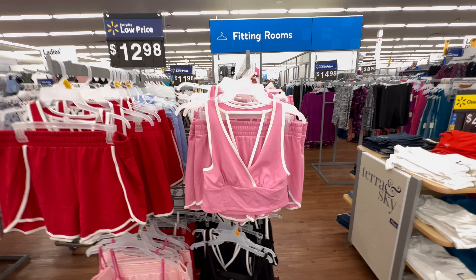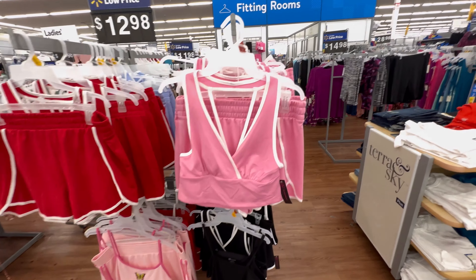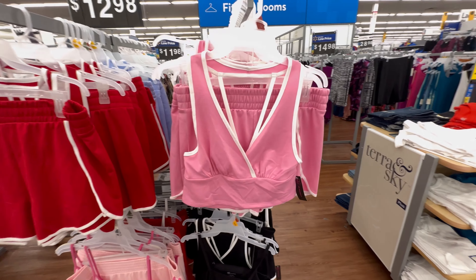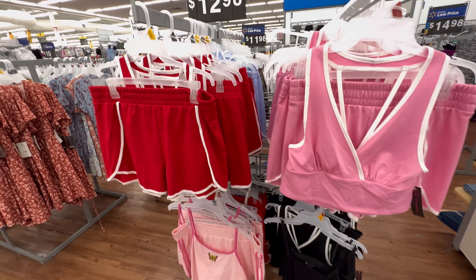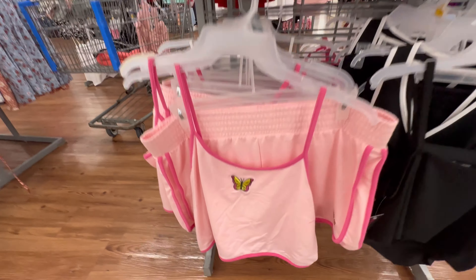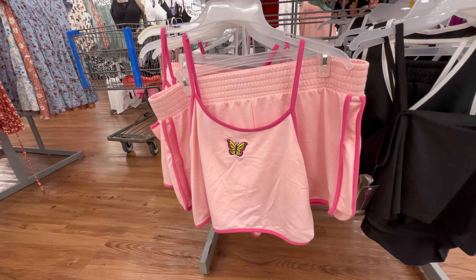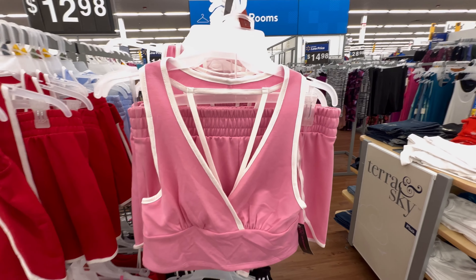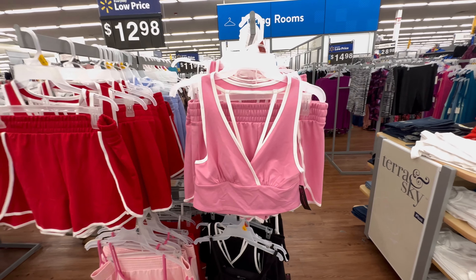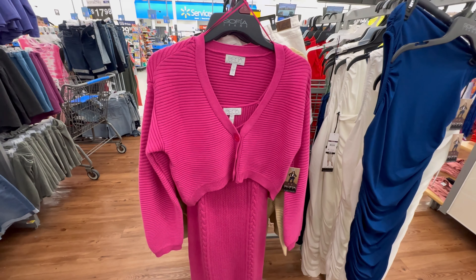Have you jumped on the Barbie core or Barbie movie fashion trend yet? This would be so cute if you're into that. This right here is a big-time early 2000s throwback — I remember Forever 21 had embroidered cherries on everything and the little lettuce hem at the bottom of shirts. It's all coming back! I really think this is cute for that Barbie trend.